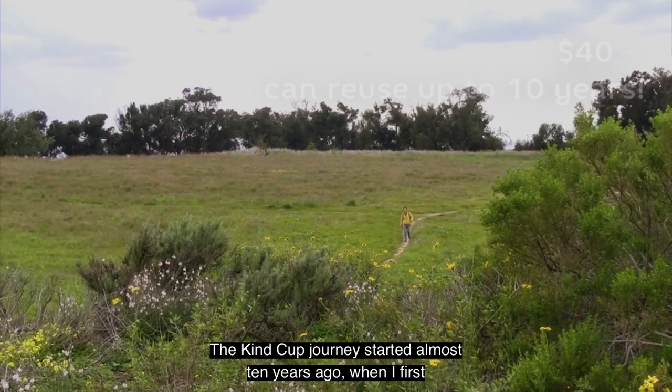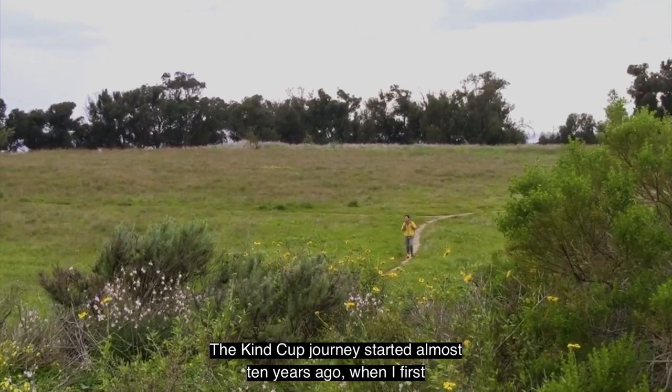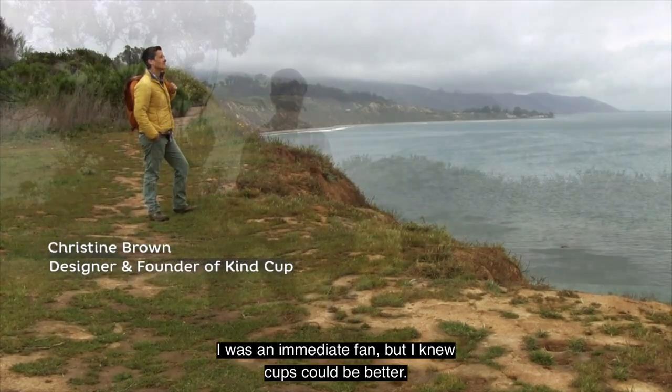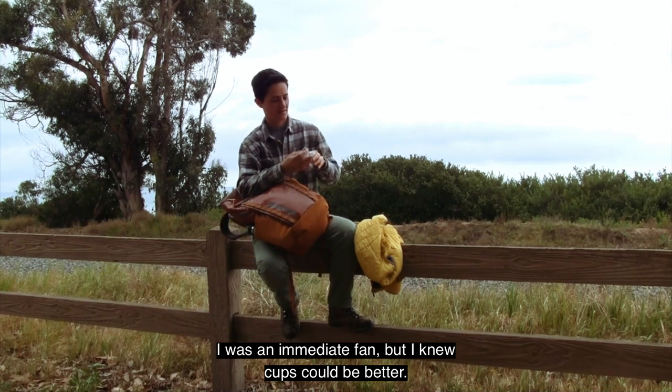The KindCup journey started almost 10 years ago when I first discovered and started using cups. I was an immediate fan, but I knew cups could be better.